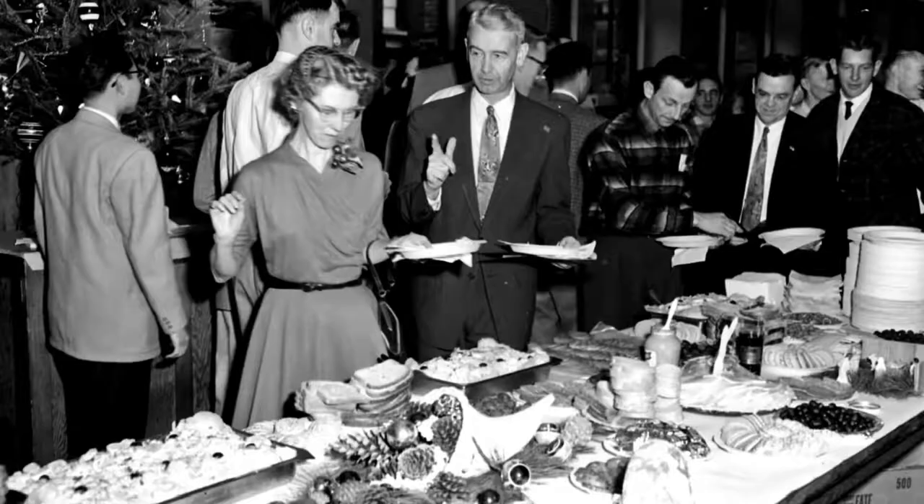In the early 1950s, refrigerators were still quite expensive, and gelatin needs refrigeration in order to set. So preparing a jello dish was something of a status symbol that was often brought to or prepared for a holiday party.